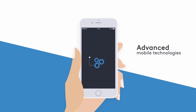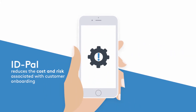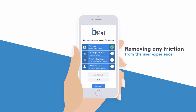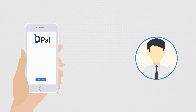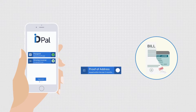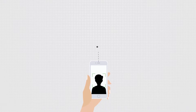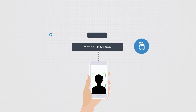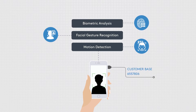Using advanced mobile technologies, IDpal reduces the cost and risk associated with customer onboarding whilst removing any friction from the user experience. Customers simply capture their passport, driver's license or ID card and a proof of address using the IDpal app. They're then asked to take a liveness test which uses motion detection, facial gesture recognition and biometrics to ensure that the person providing the documentation is its rightful owner.